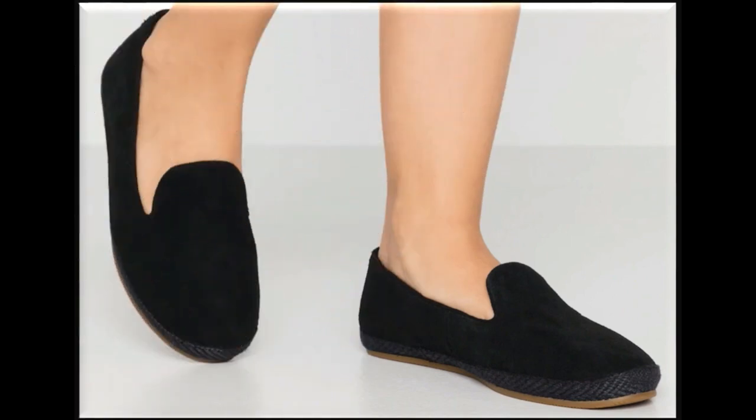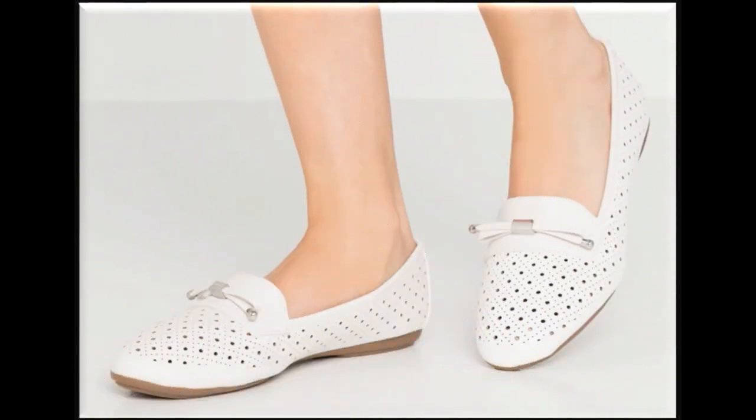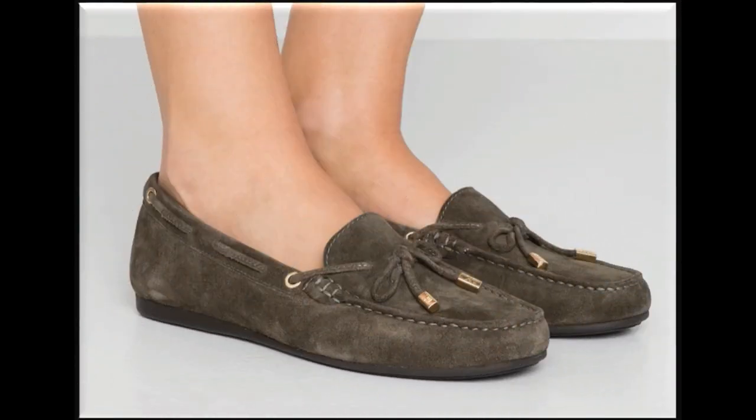Friends, if you want to ask something regarding this collection or suggest what you want to see more in my channel, you can use the comment section for this purpose — it is the only way to connect with me. These breathable shoes are best for all seasons: summer, spring, autumn, and winter.